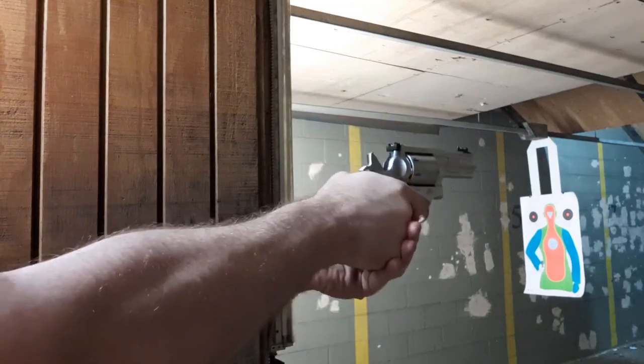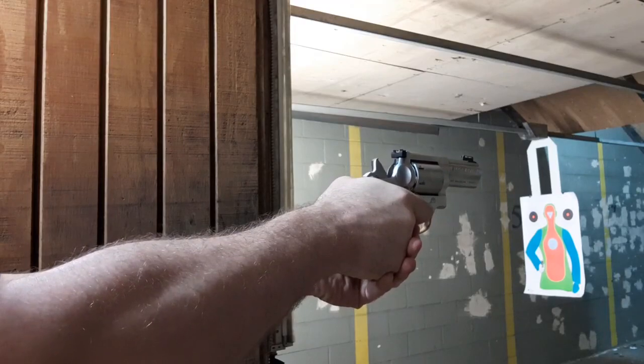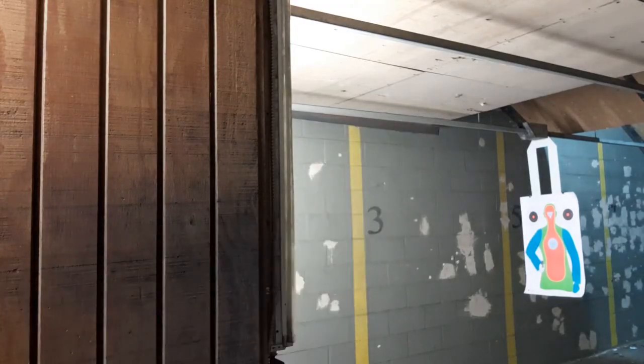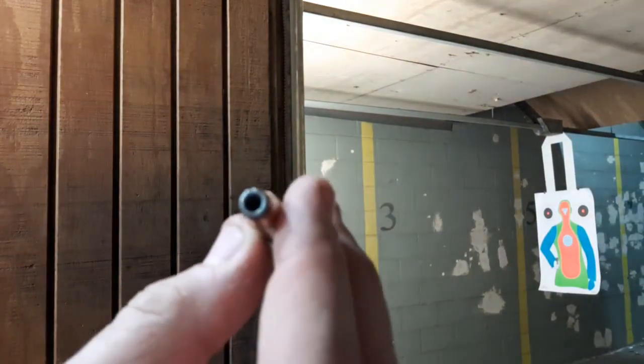The 158 hurt me more than the 125 — it should be the other way around, but maybe it's the powder charge. That might change when I switch over to the Federal ammo. Yeah, the 158 definitely hurt. I'm going to switch to probably even hotter Federal loads now.